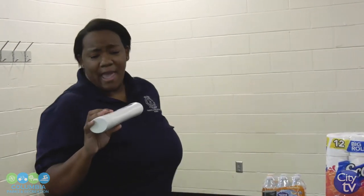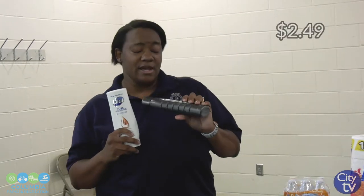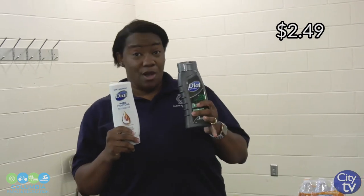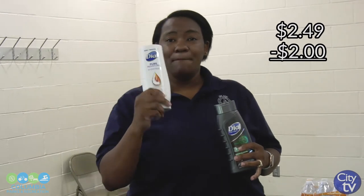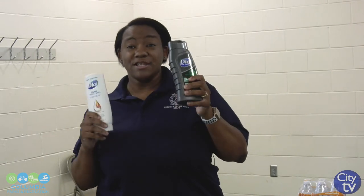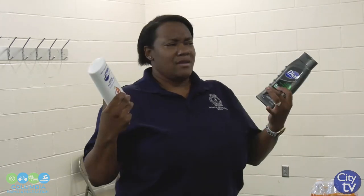Also, last week at Kroger, they had Dove body washes for $2.49 — both the men's and women's for $2.49. We had the $2 off coupon, which after the coupon made the product only $0.49 a bottle. Whereas Publix also had a great deal — with that same coupon, Publix had the deal buy one, get one free for $4.49. I used two coupons for two products and only paid a quarter for each item, which was good. That's why I say Publix is my favorite store to shop.